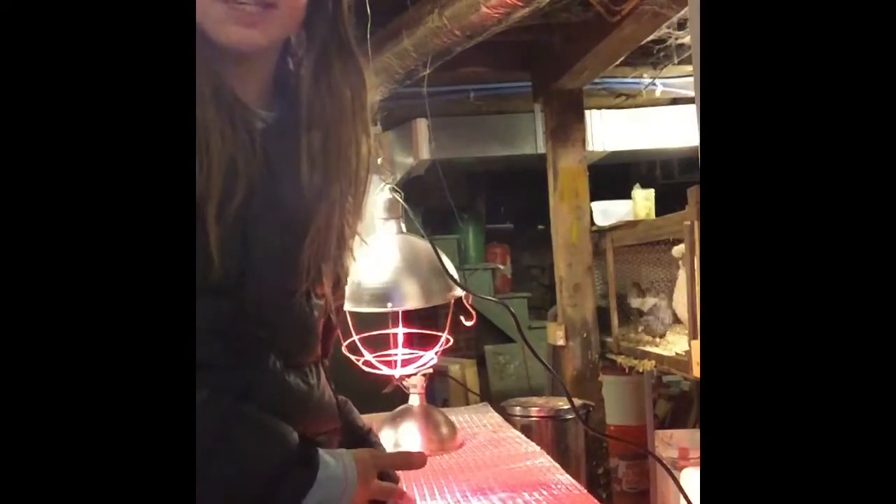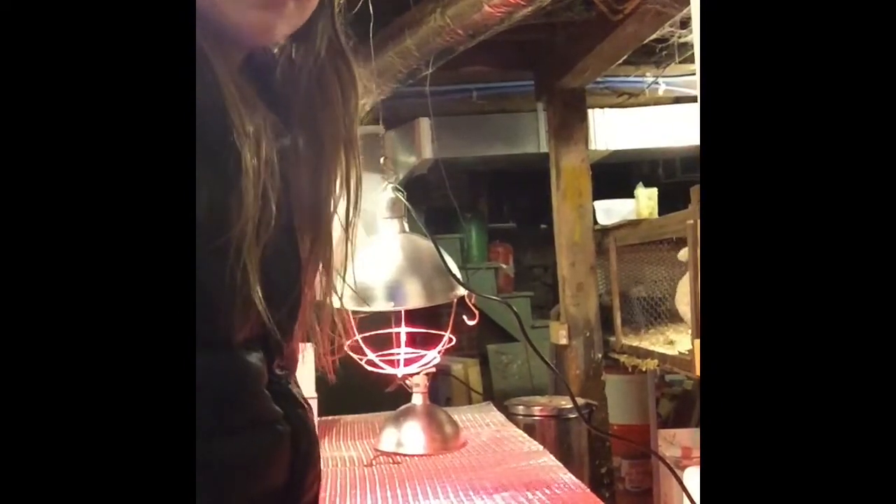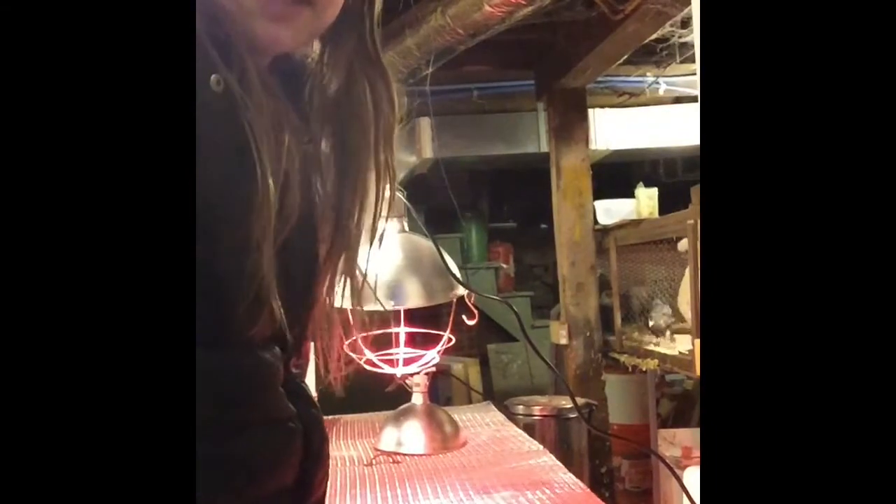I know you guys can't really see much of what's going on here, but this is just where I'm going to be sending the camera while I'm going to work in here.